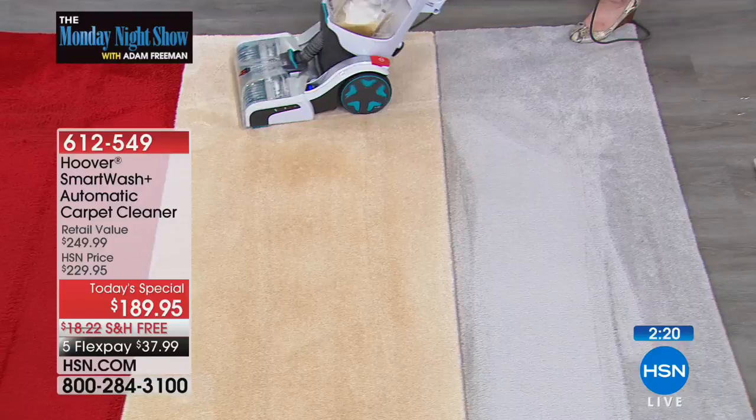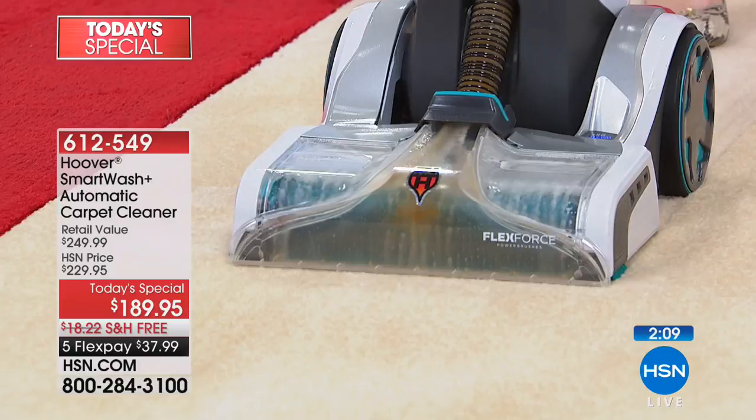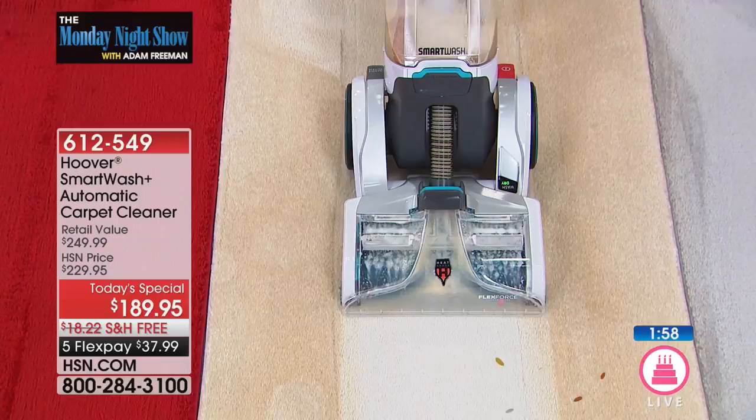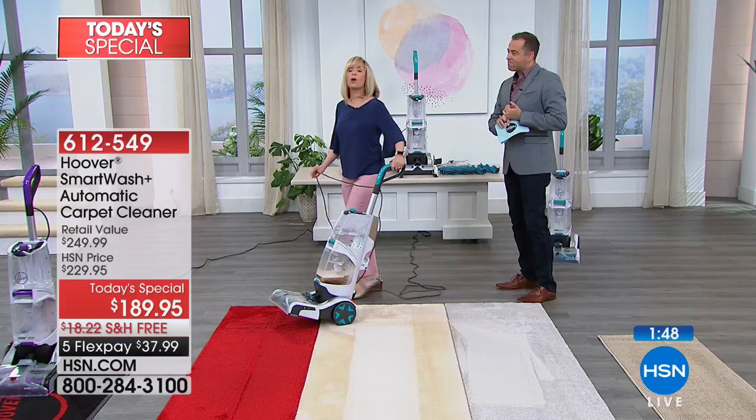Deborah in Florida just ordered — congratulations, Deborah. Neville as well. If you'd like to be one of our wonderful shoppers, remember old shoppers and new shoppers alike can benefit from the amazing returns policy. That return policy means you get to try it on your carpets or rugs. If it doesn't get rid of that stain or you don't like it, don't feel bad about returning it to us. There's never any questions asked — that's the world famous no-quibble guarantee.